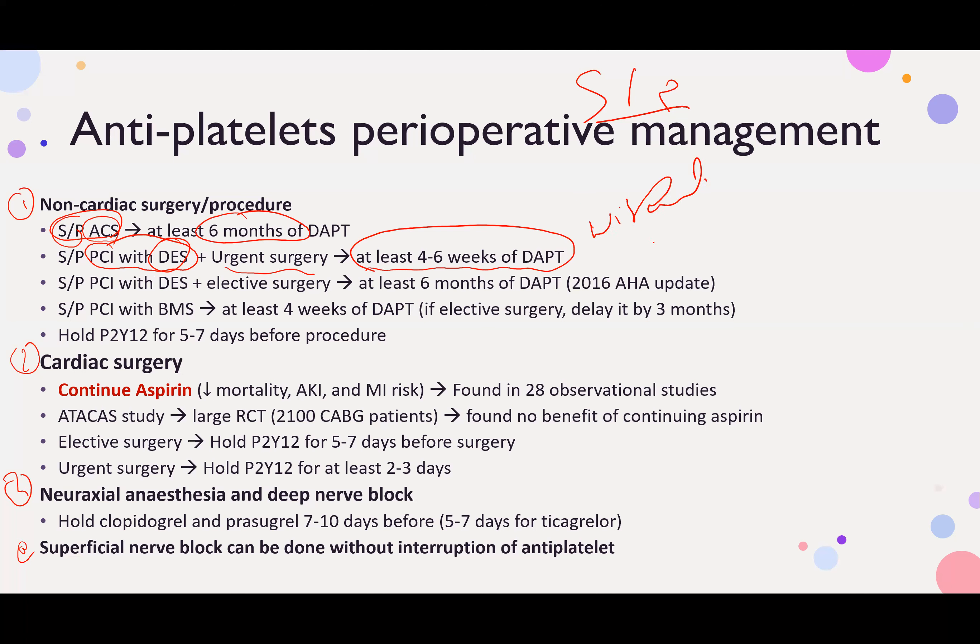If the patient had a PCI with a drug-eluting stent and the procedure is elective, DAPT must continue for 6 months without interruption. This is based on the 2016 American Heart Association update. The previous 2014 recommendation was for at least 1 year; now in 2016 it is at least 6 months of DAPT for drug-eluting stents and elective surgery.